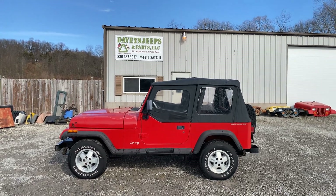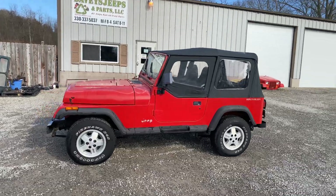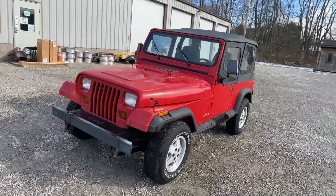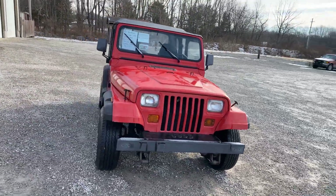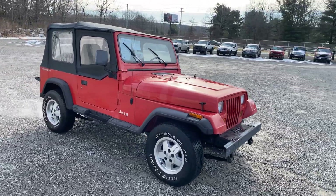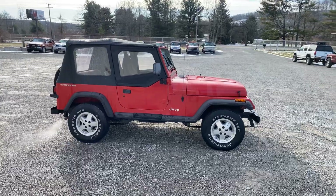Hey everyone, got a 1993 red Jeep Wrangler, 4.0 six-cylinder, five-speed AX-15, rust-free Jeep, original red faded paint. Runs and drives on the lot, 4x4 works.